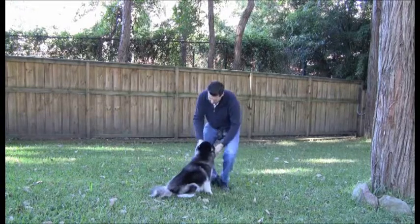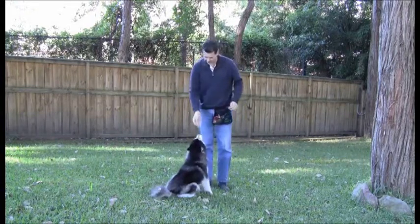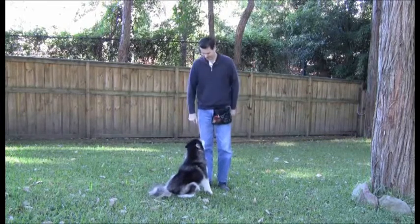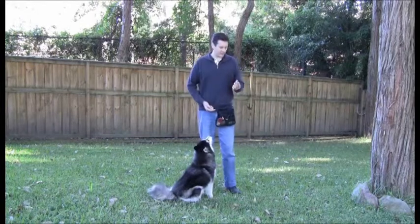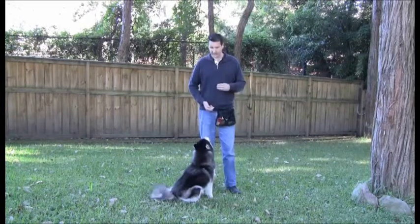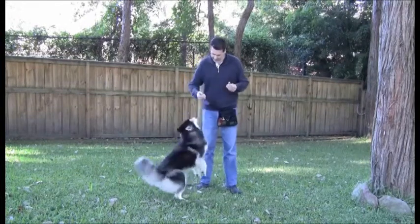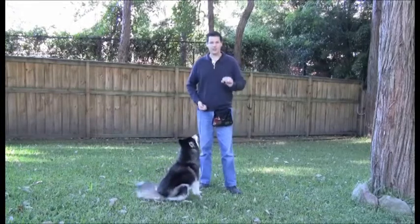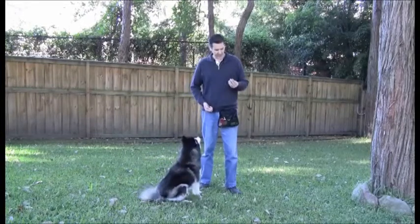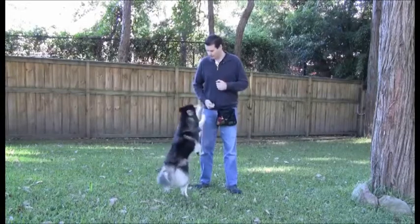In this case barbecue chicken, which is one of the few things that Lizzie has shown that she really likes. One of the first things I'll be doing is conditioning Lizzie to a bridge — something I can then use later in training to show Lizzie the exact moment when she's done what I've asked. My bridge is going to be a Black Dog iClick clicker, and to teach Lizzie the meaning of the clicker all I'm going to do is click and then reward.